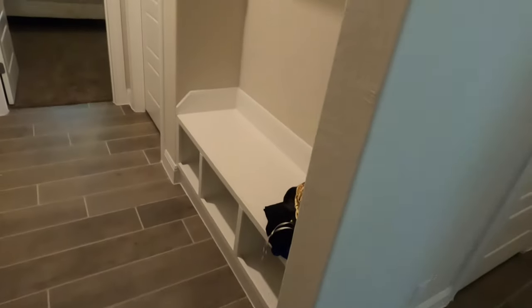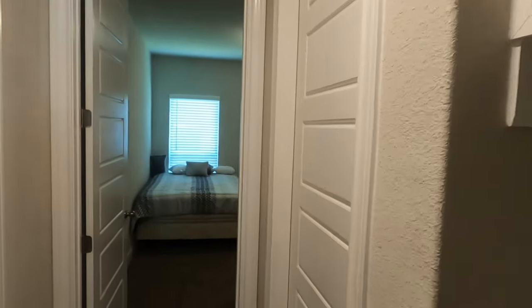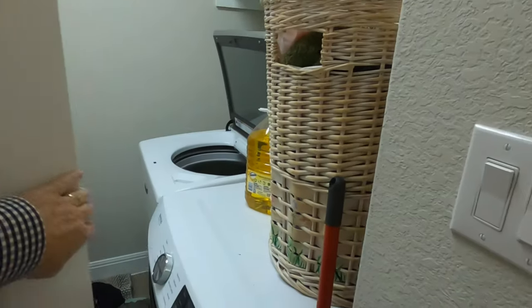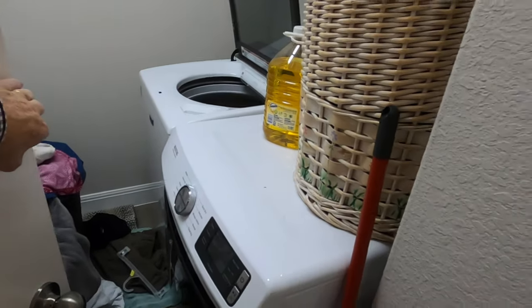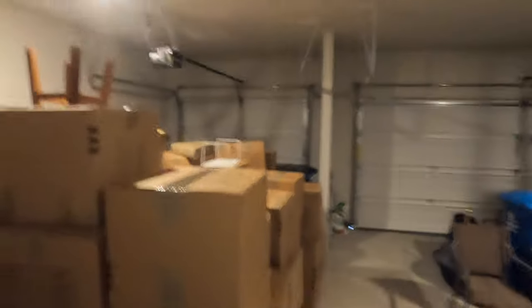This is coming in from the garage. You do have your full mudroom, perfect for putting backpacks on. Your utility room right here. This is someone's private residence, so I'm going to try to keep the personal stuff down to a minimum. But this does have a big three-car garage.